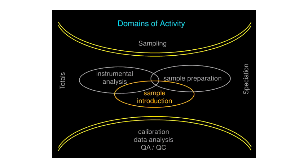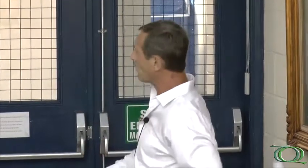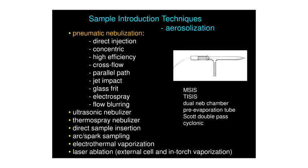Turning to sample introduction, with the ICP it is clearly evident that all samples have to be introduced in the form of an aerosol, with the exception of direct sample insertion techniques where a solid sample is pushed up the throat of the ICP into the induction region and ablated away. We introduce an aerosol of fine liquid droplets, solid particles, or a vapor, because the aerosol properties influence the physical and thermal characteristics of the plasma, affecting sensitivity, precision, noise, limit of detection, and even interference effects.